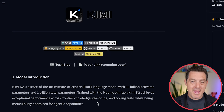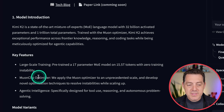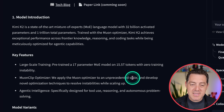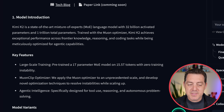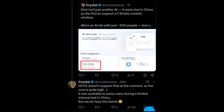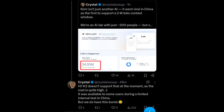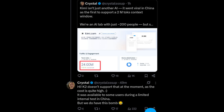It is incredibly good at coding, incredibly good at multi-agent tasks, and incredibly good at tool calling. Pre-trained on 15.5 trillion tokens with zero training instability, they use this MuonClip optimizer at an unprecedented scale, developing novel optimization techniques to resolve instabilities while scaling up. This model is specifically designed for tool use, reasoning, and autonomous problem solving. According to Crystal on the Kimi Moonshot team, Kimi supports up to 2 million tokens in the context window — and the entire AI lab is only 200 people.